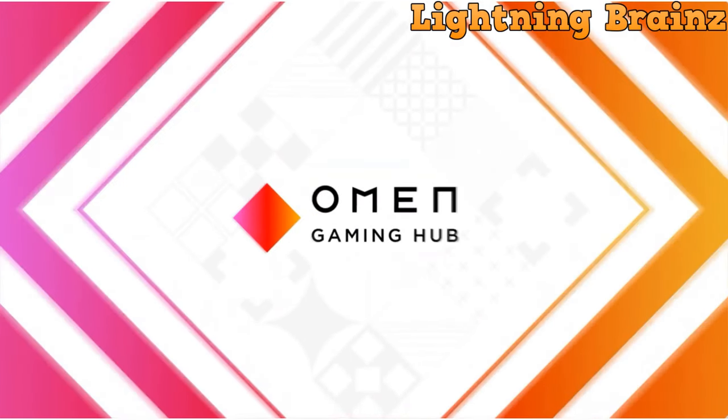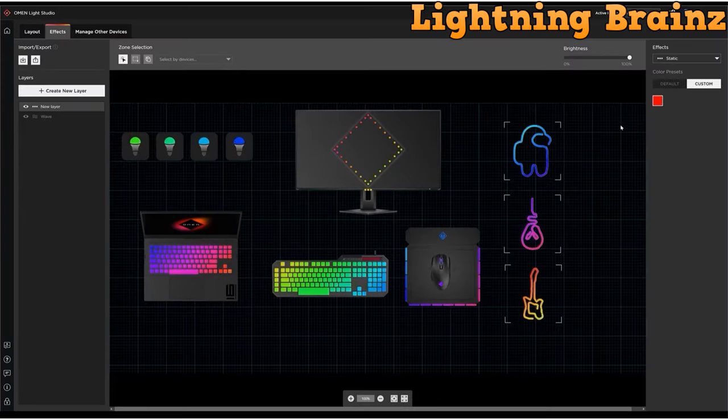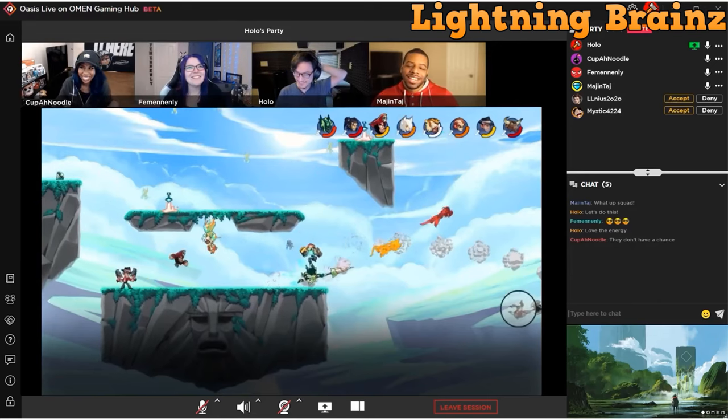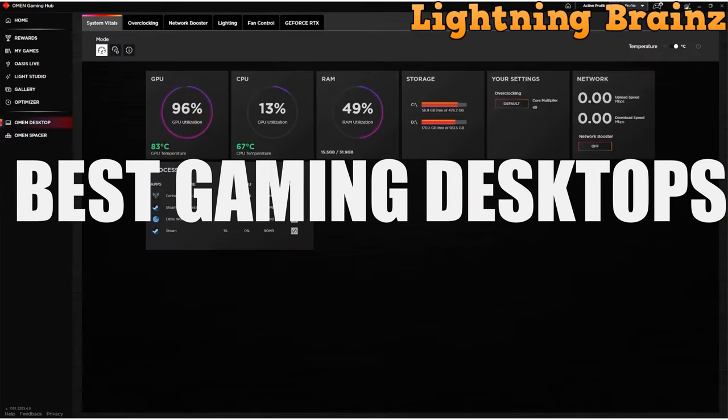Welcome back to Lightning Brains. In today's video, we've got something truly exhilarating for all you tech enthusiasts out there. We'll be immersing ourselves in the world of the top 5 best gaming desktops. If you're on a mission to elevate your gaming experience with cutting-edge hardware that can handle the most demanding titles and deliver jaw-dropping performance, you've come to the right place.